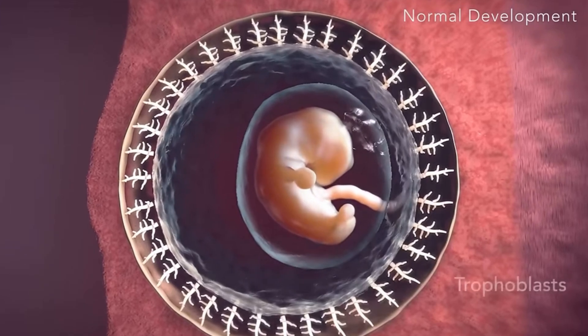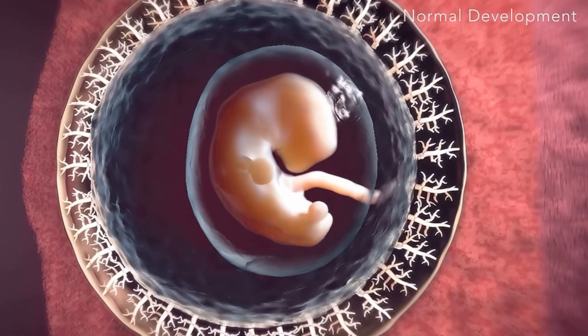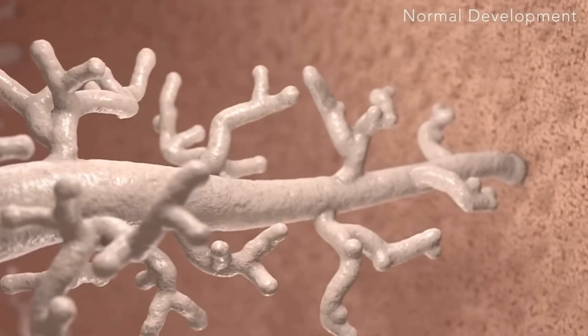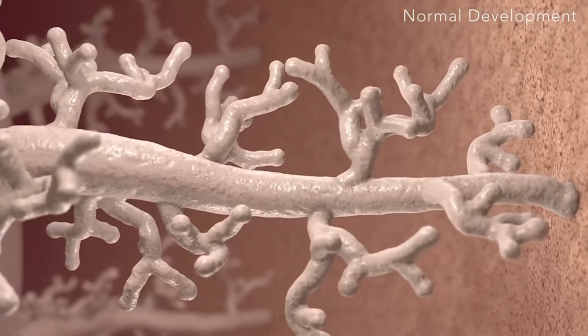It acts as an intermediate between the mother and the fetus, so it's really responsible for the exchange of oxygen, nutrients, and waste products across the maternal and fetal blood supplies. It also produces essential hormones that regulate pregnancy and promote fetal development.